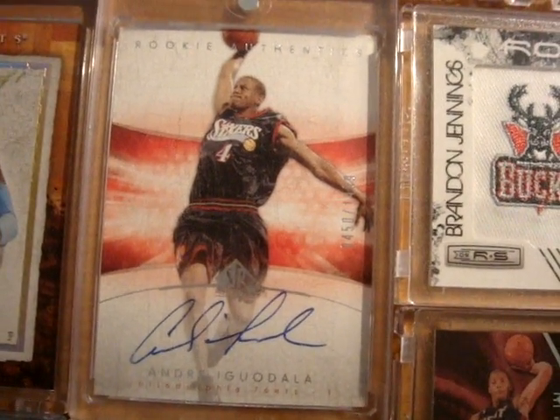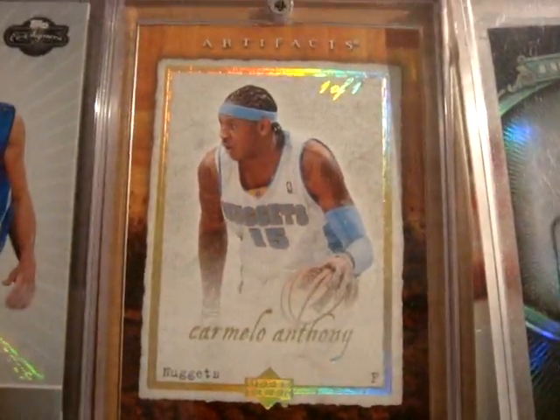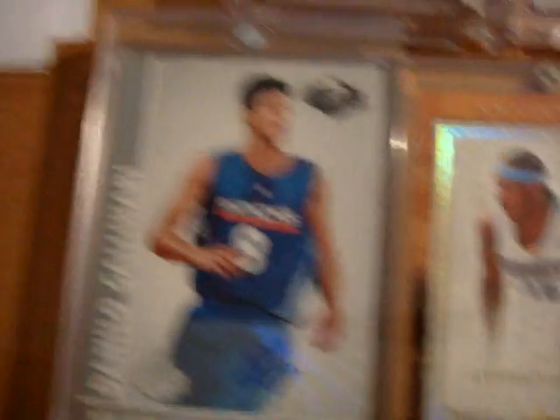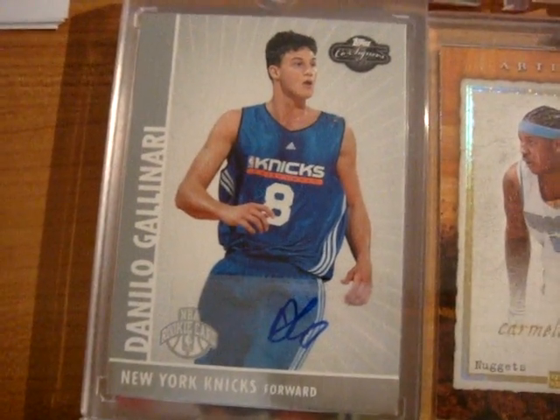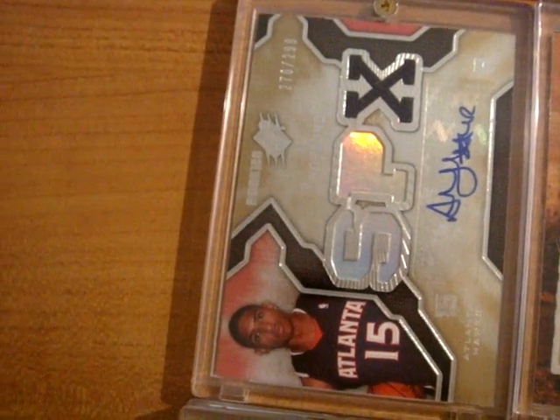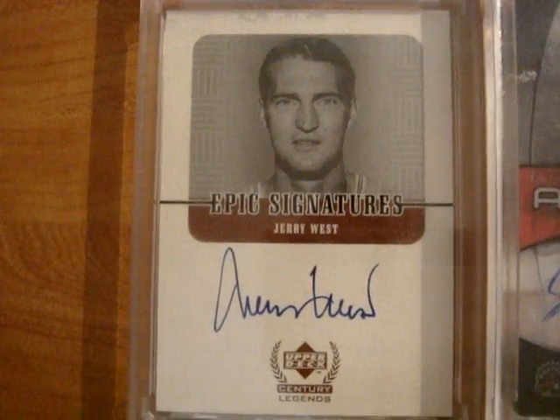Next up is an Anthony Randolph Topps Treasury refractor rookie autograph card, and that also comes with an Andre Iguodala true rookie card from SP Authentic numbered out of 1499, on-card. Next up is a sweet Carmelo Anthony True 101 from 07-08 Artifacts. Next up is a Danilo Gallinari Co-Signers silver autograph card numbered 34 out of 100, that also comes with an Al Horford true rookie autograph card with a jersey from 06-07 SPX out of 299.